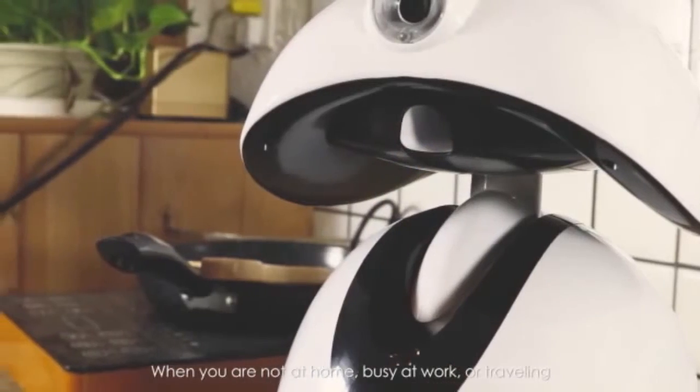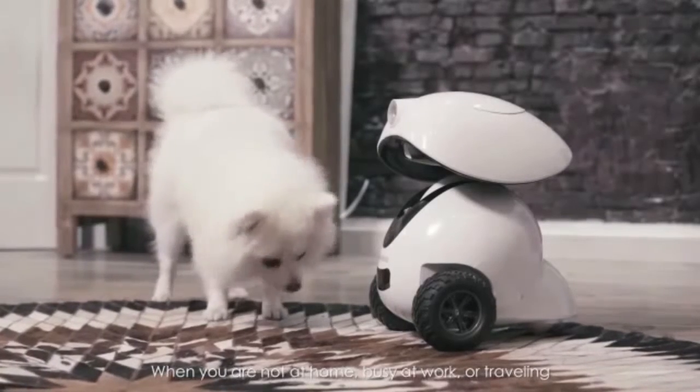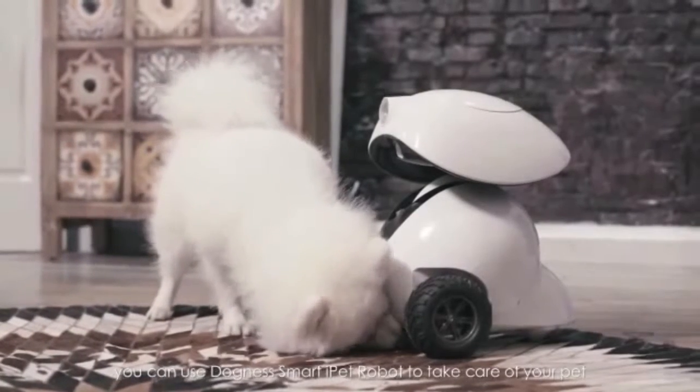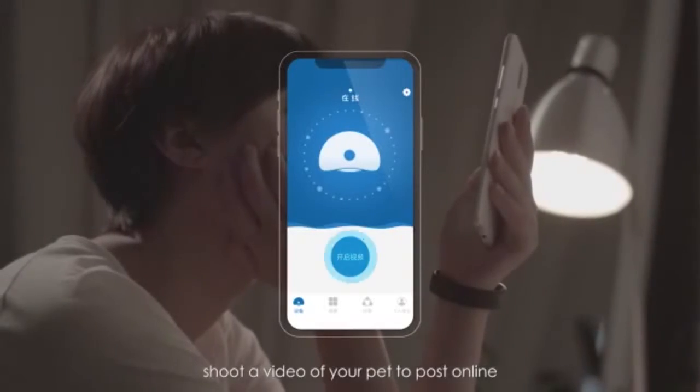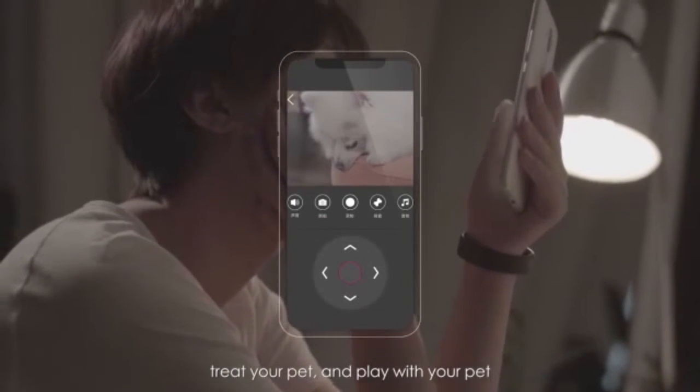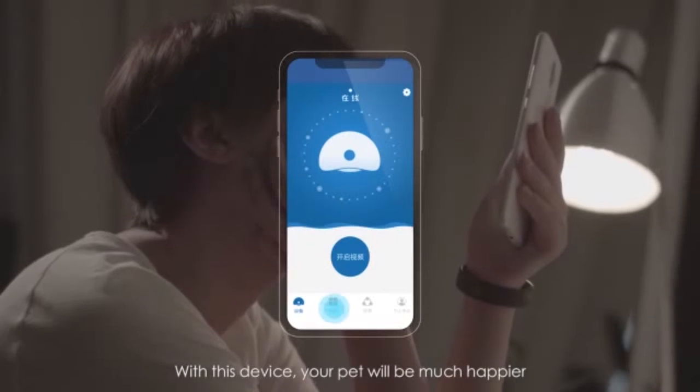When you are not at home, busy at work, or traveling, you can use the DUCKNESS Smart Eye Pet Robot to take care of your pet, shoot a video of your pet to post online, treat your pet, and play with your pet. With this device, your pet will be much happier.